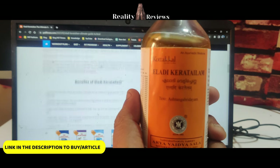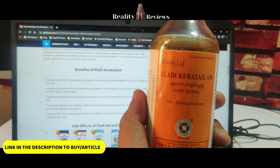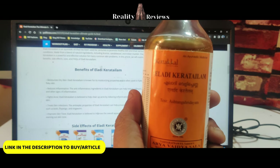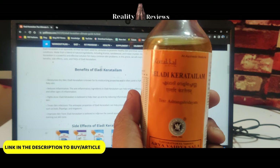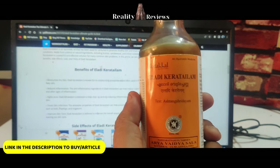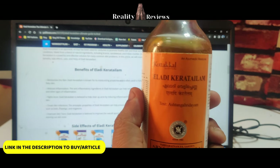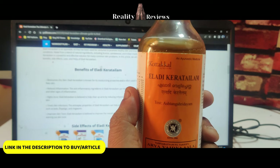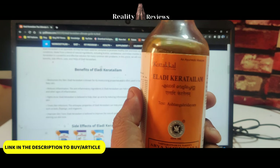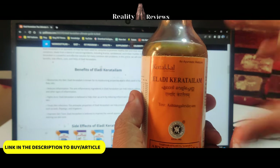The first benefit of Eladi Keratailam is it helps you to treat skin infections. The second benefit is it helps improve your skin tone — in case you have black pigmentation, it actually helps to improve the skin tone. The third benefit is it helps you to fight acne. If you have acne-prone skin, you can use this product.